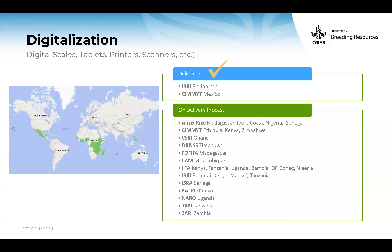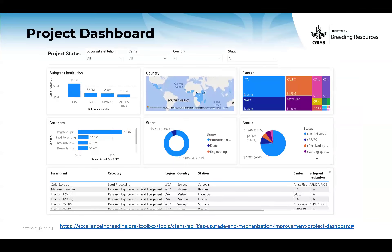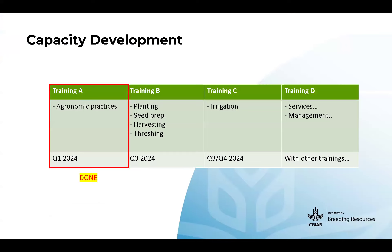These are pictures of materials received in Philippines and Mexico. I'd like to remind you that all this information is available in the dashboard, which is at least weekly updated. You can find the progress for each station and different types of equipment — all the information is there.